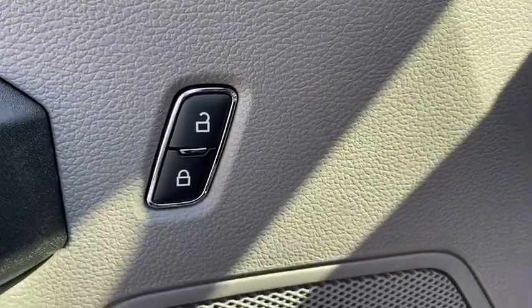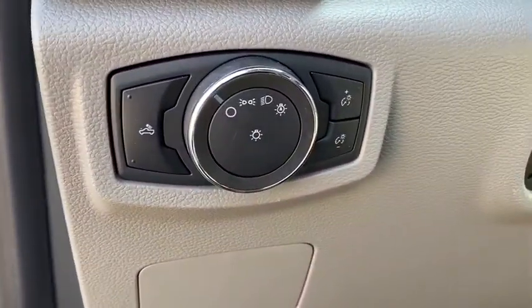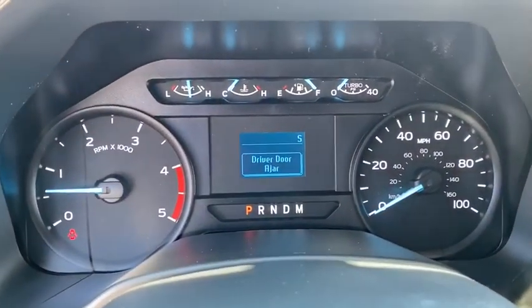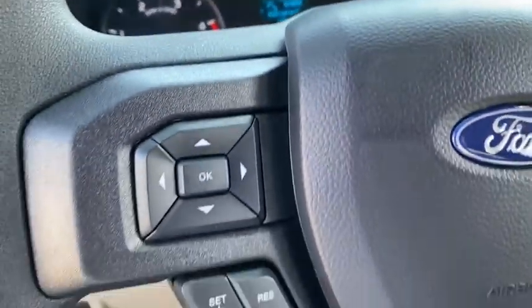ABS four-wheel, front floor mats, auto-off headlights, AM-FM stereo radio, rear defrost, electronic stability control, MP3 player, passenger airbag, power windows.